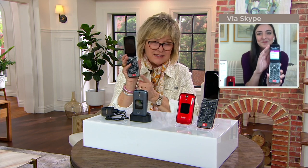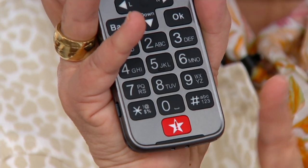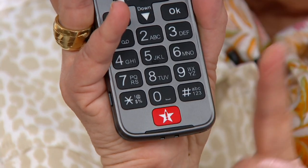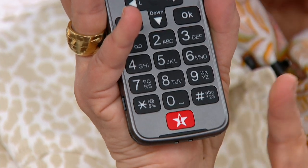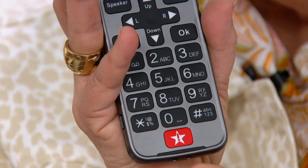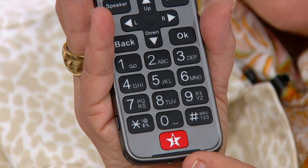This comes built in with all these innovative services, and you have no cancellation fee and no long-term contract. It's all 100% U.S.-based customer service. Very affordable monthly plans, with health and safety packages exclusive to Lively. The people that answer this red star are highly trained urgent response agents, and it is 24/7, so you can feel confident that you have this on your phone.